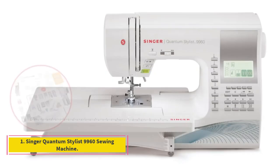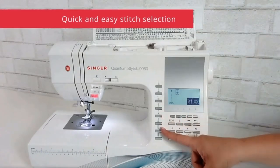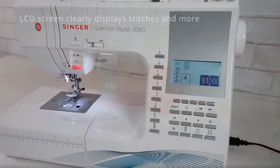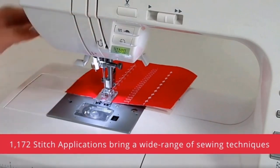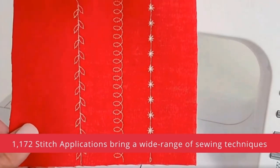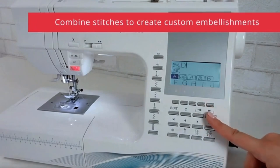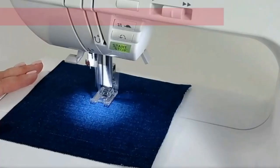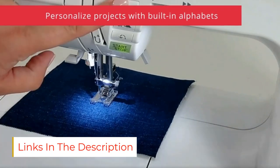Number 1: Singer Quantum Stylus 9960 Sewing Machine. With a large, attachable work table, a vast array of built-in stitches, and numerous automatic features to save time and effort, the Singer Quantum Stylus 9960 Computerized Sewing Machine receives high praise from quilters. It's a versatile machine that lends itself to myriad creative sewing projects in addition to quilting. With an enormous array of 600 built-in stitches and 5 alphanumeric fonts, this machine allows sewists to fulfill their most imaginative quilting dreams.